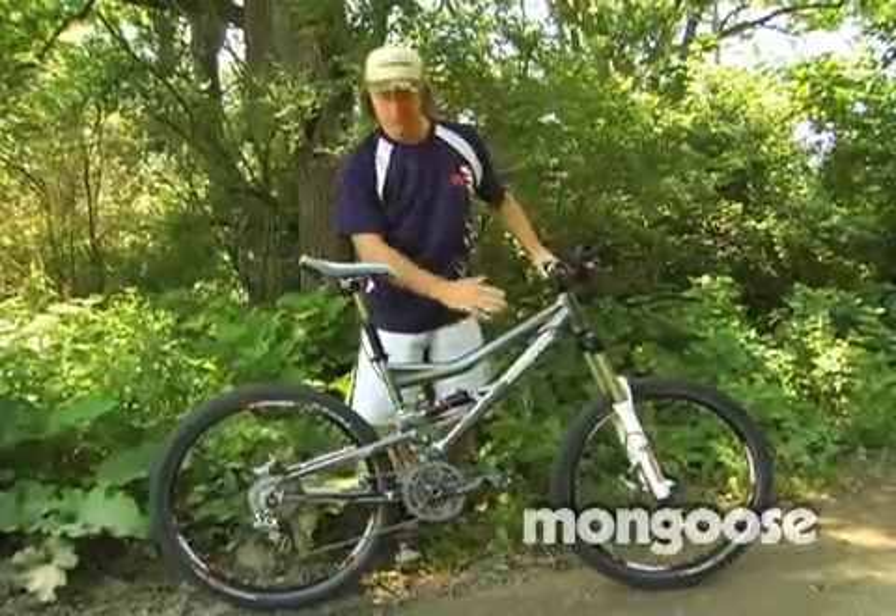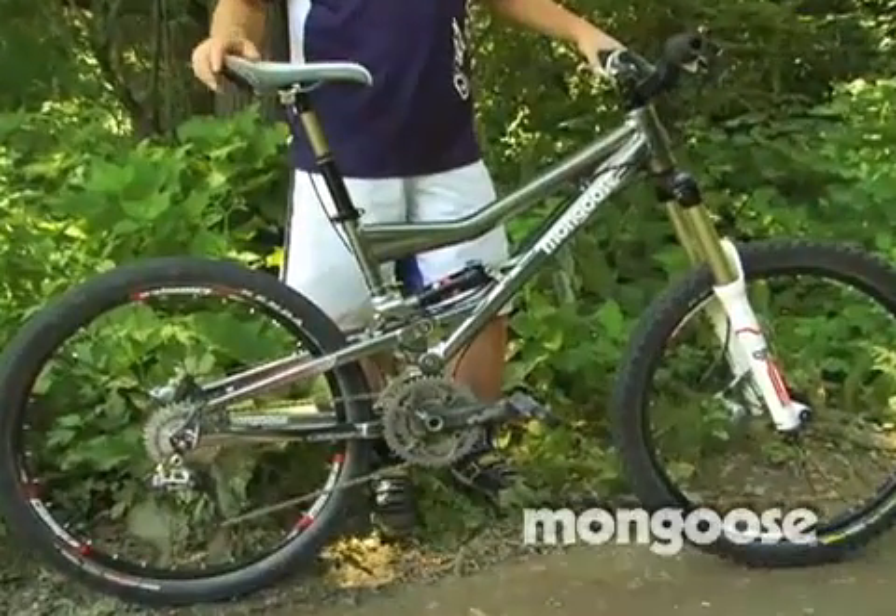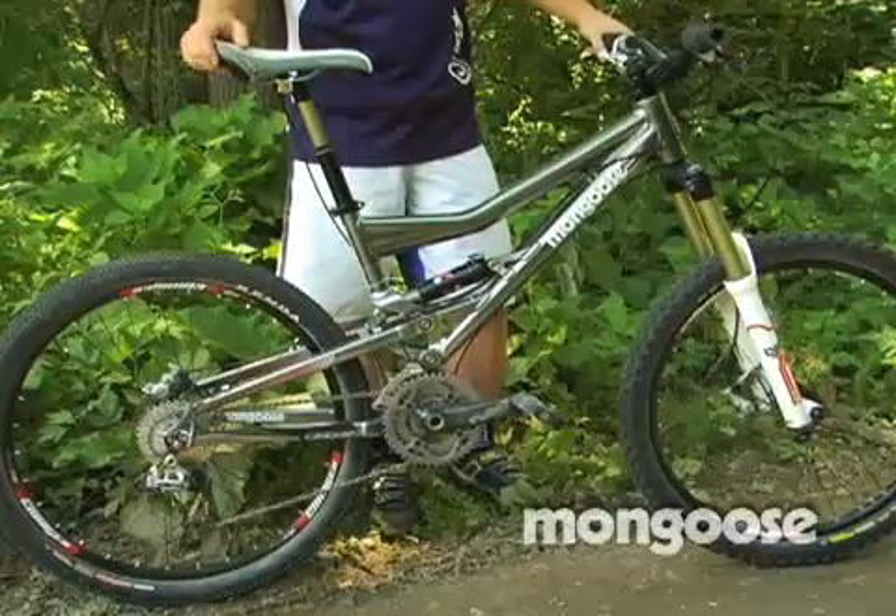Obviously we start with the Kyber here — fantastic bike. This thing's weighing in at about 31 pounds, so I'm pretty excited about that.